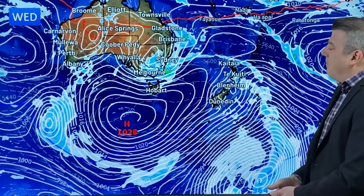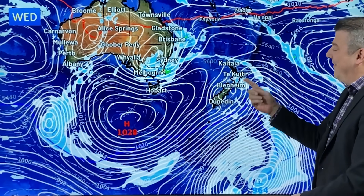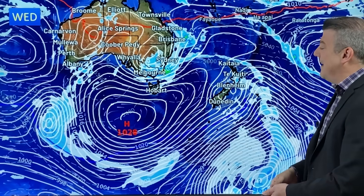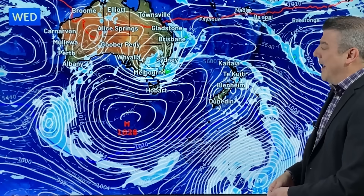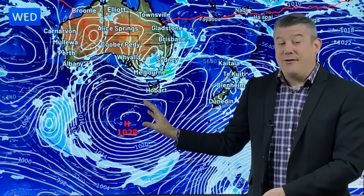By Wednesday, the southwesterly flow is across the country. We've got a few showers in the east — not a huge amount — so even though you did get some rain at the weekend, it wasn't too problematic. Just a few showers quickly zipping through on Wednesday, and it will be a little cooler for you as well.